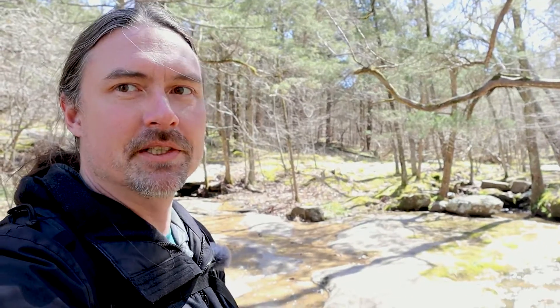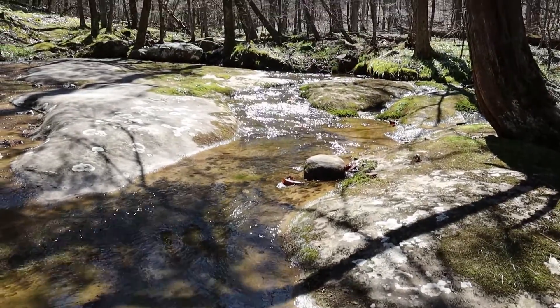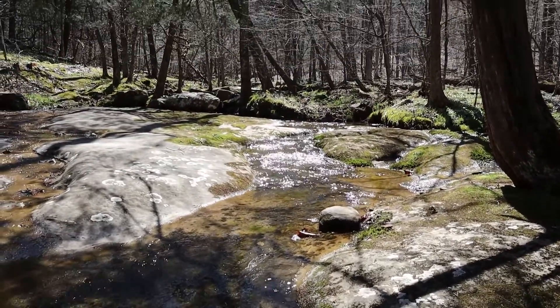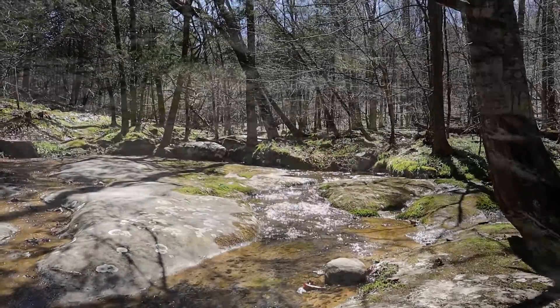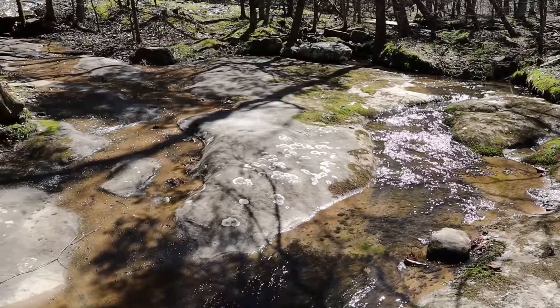I've got my TCL 10L phone and I'm out at Jackson Falls in the Shawnee National Forest down in Southern Illinois, trying to get some really great shots using a mobile phone. I came across my first composition — this little creek coming down on top of one of the waterfalls. It is absolutely beautiful up here, the way the sun is coming through the trees and creating all these neat spots of light in the stream.